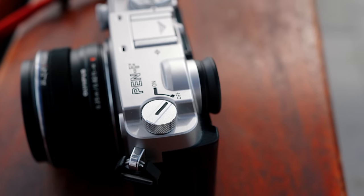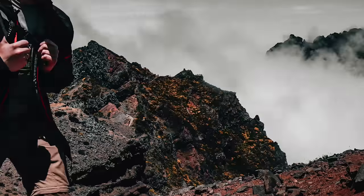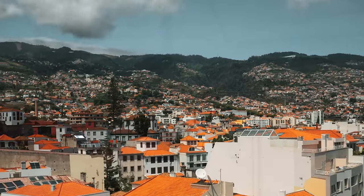I think the Pen-F is an absolute classic, and if you can find one at a good price, jump at it — and don't be an idiot and sell it like I did. Watch this video next where I go through all of my top time-lapse tips and show you how to rock your time-lapses with any camera that you own.